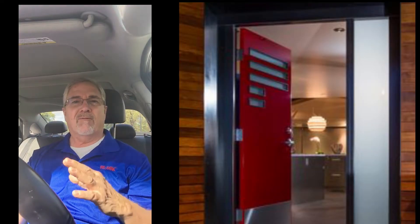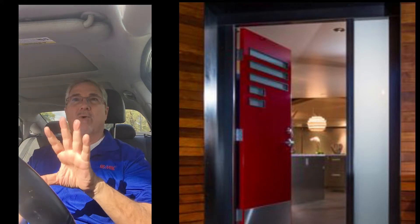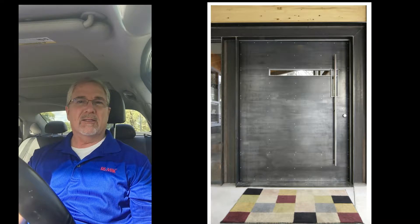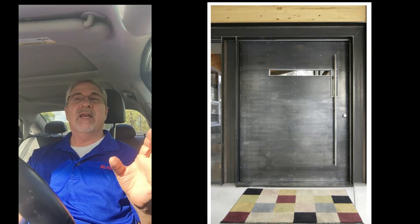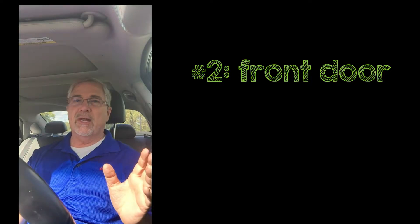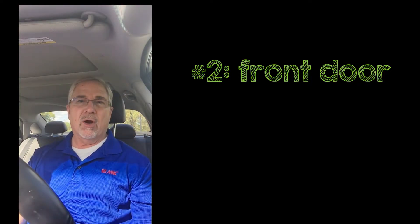Tip number two, let's walk up to your front door. This is an inside-outside deal. There's a trend right now where people are adding steel doors, if you can afford it, to their front door — it adds security and just gives you a wow spot. If not, just look at your front door and paint it. There are a lot of trendy colors right now that can make your home pop.